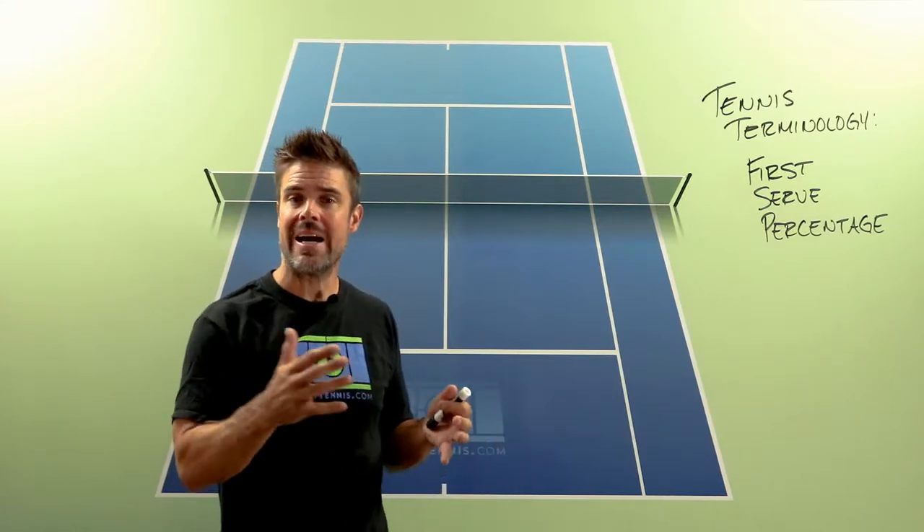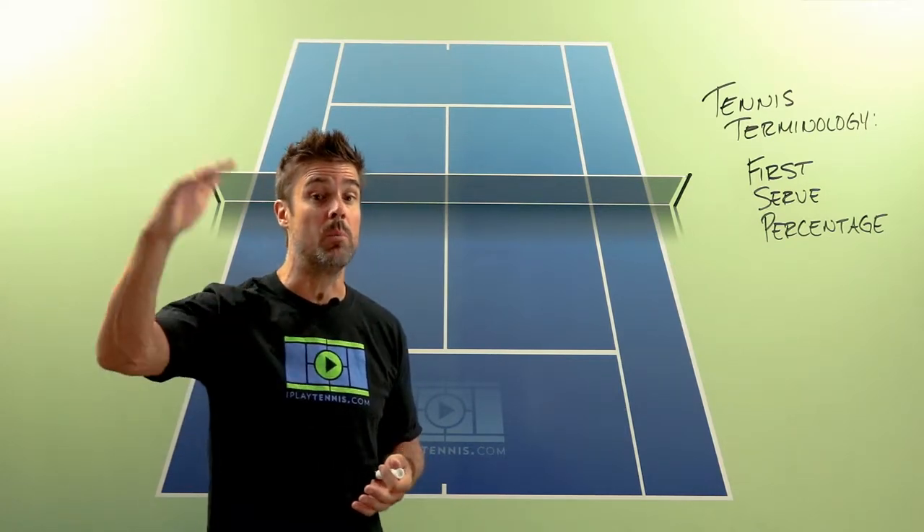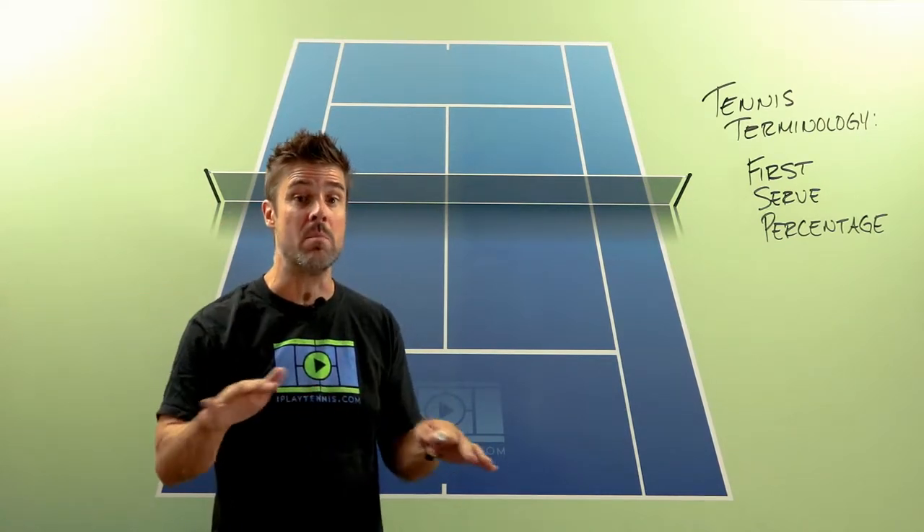It's just math, it's pretty simple stuff, but the idea here is that we want to keep that first serve percentage generally at about 60% or above. 60% is pretty much the bare minimum.